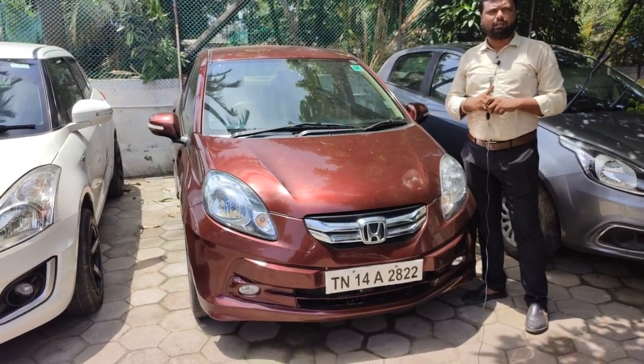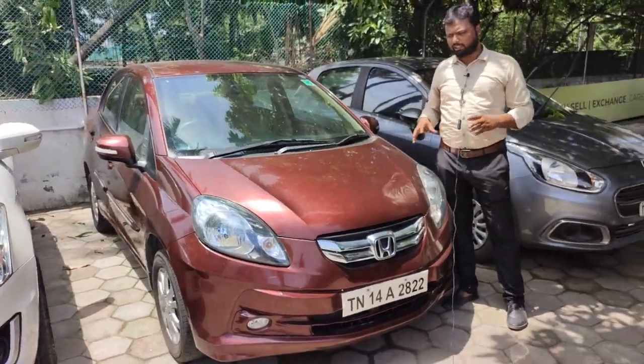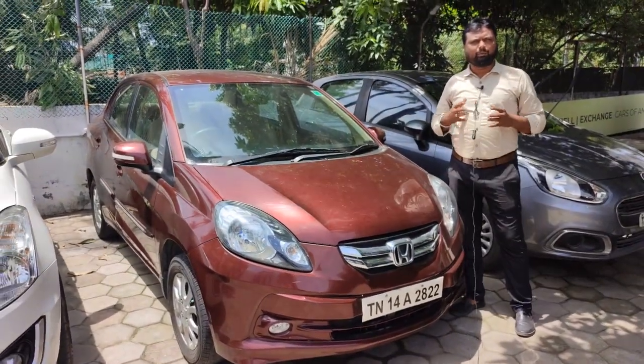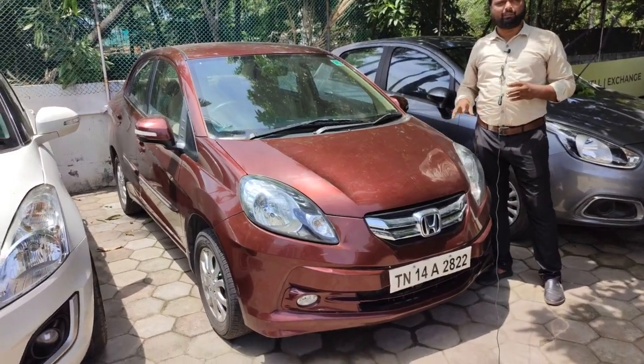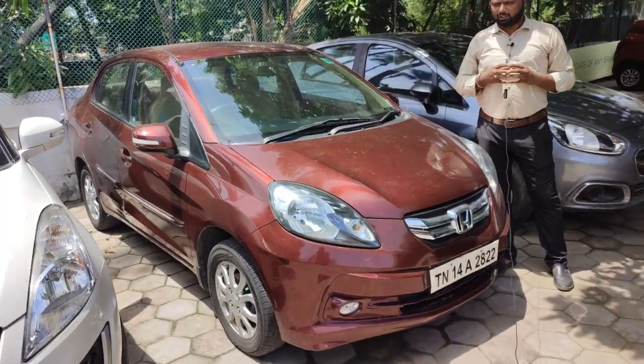This is a 2015 Honda Amaze automatic VX model — the top-end variant. It is a single owner vehicle with 71,000 km in red color. The top-end model is automatic.